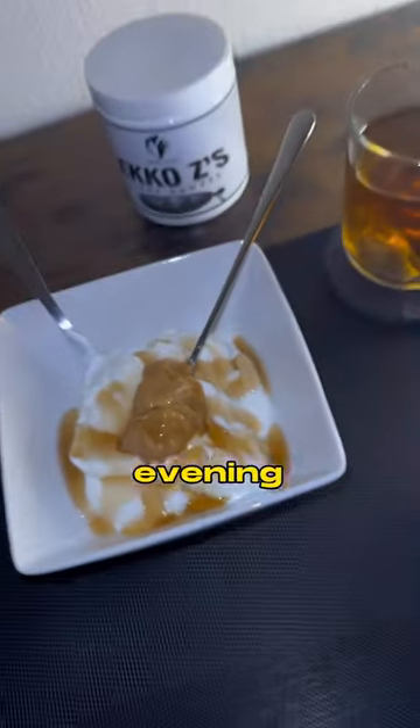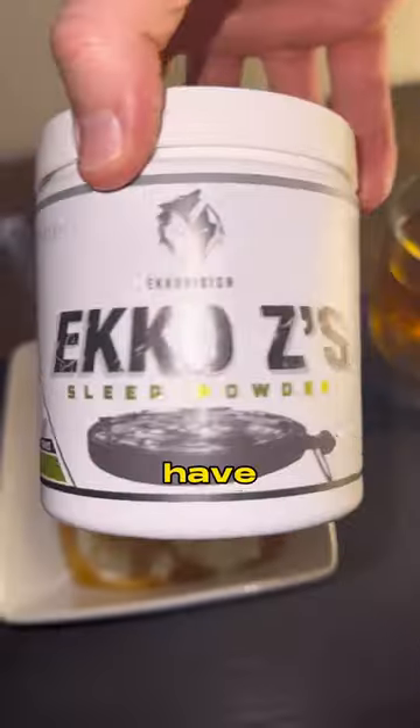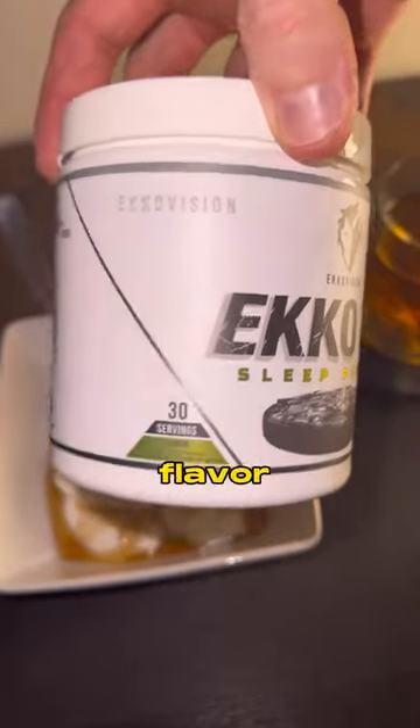To help me wind down and relax for the evening, I have some chamomile tea. And then when I'm done, I have my Sleep Aid Echo Z's. The new lemon flavor tastes like a lemon head and honestly knocks me right out.